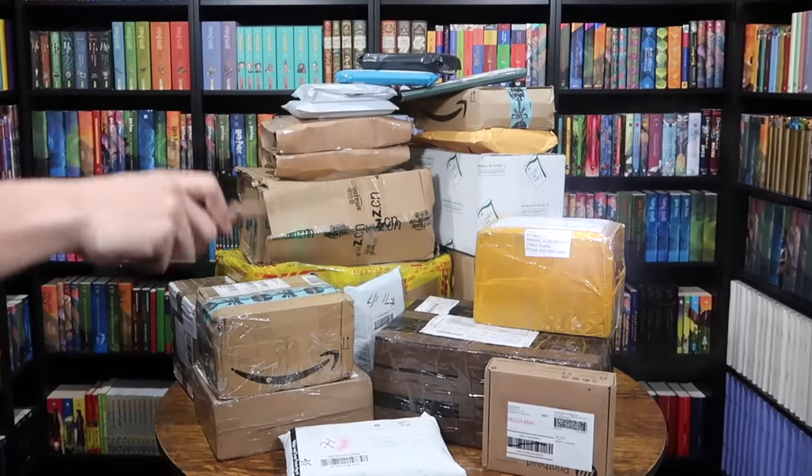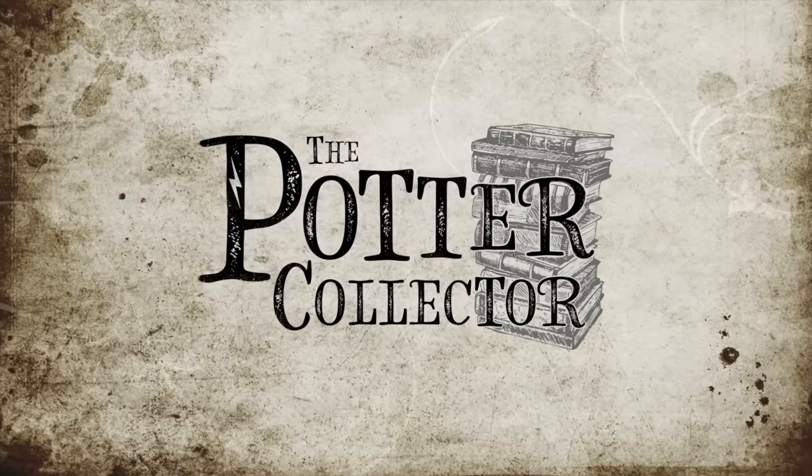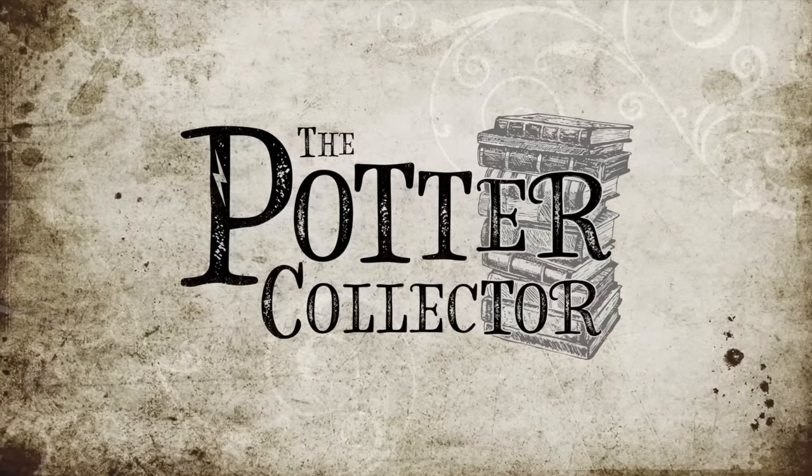Hello Harry Potter fans! Peter Kenneth here! Welcome back to the Potter Collector Channel, where we are a community of collectors. This is going to be my largest Harry Potter book unboxing ever — and it's probably the largest Harry Potter book unboxing on YouTube, or the internet, or ever done. Ready to see the stack of packages? I am going to be unboxing all of these books right now. This is going to be insane!